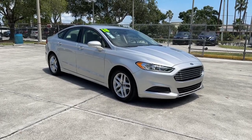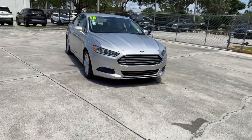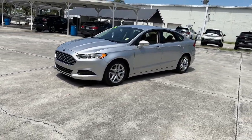Picture yourself in the 2016 Ford Fusion. With less than 90,000 miles on the odometer, this vehicle stands out from the rest. Make every drive count in this sporty, sophisticated Fusion.